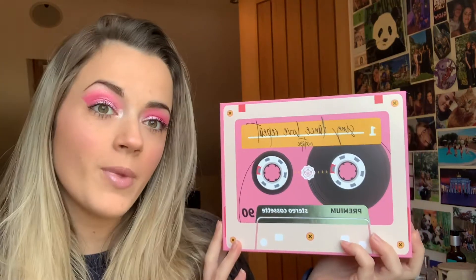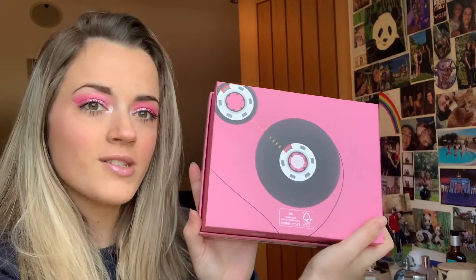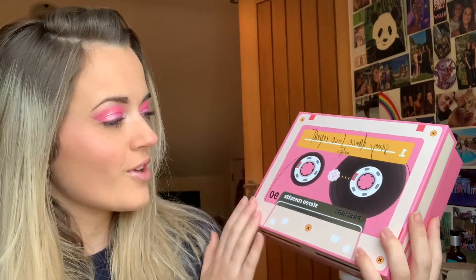This is the Sing Dance Love Repeat Mixtape Edit, and can we just talk about how cute that packaging is — like a little cassette tape, it's so cute! With the Glossy Box subscription you get a guaranteed value of 50 pounds per box.